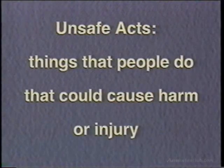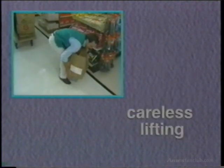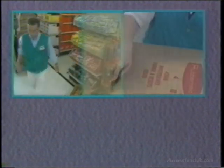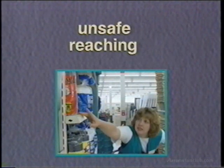Unsafe acts, on the other hand, are things that associates do that could result in an injury to them or others. Examples of unsafe acts would be careless lifting, cutting boxes by pulling the blade toward your body, or reaching for something on a shelf instead of moving the ladder.